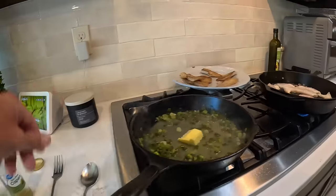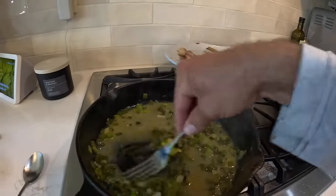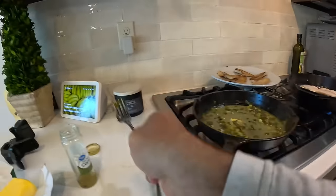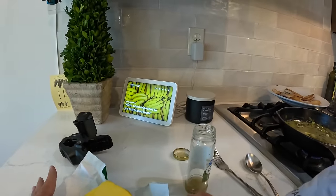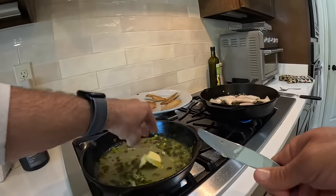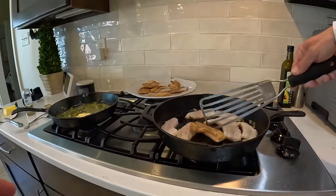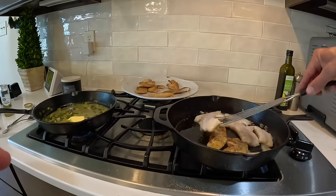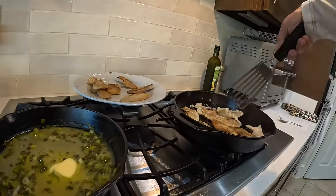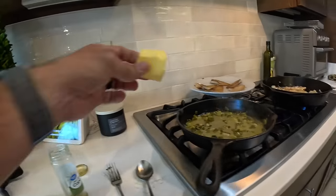Another pat of butter. Look how good that looks — believe me it tastes even better. Another pat of butter. We're also going to flip our fish because that's about ready — yeah, perfect. One final pat of butter and that's it. We'll be eating soon.